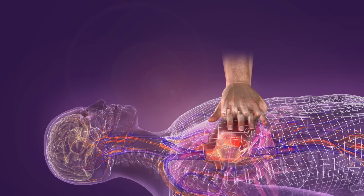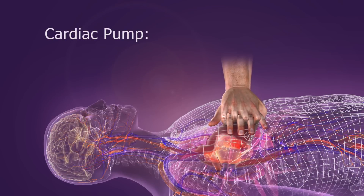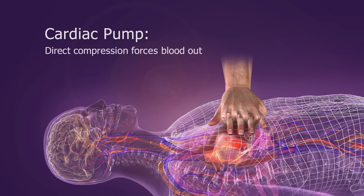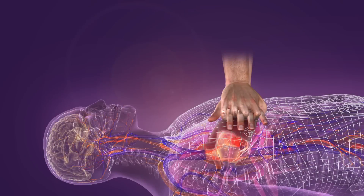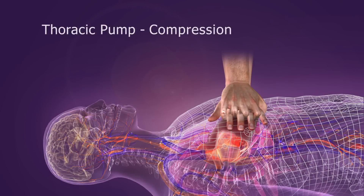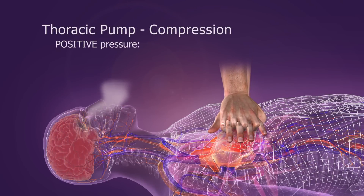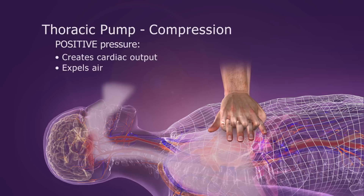During CPR, blood is circulated forward by two mechanisms. With the cardiac pump mechanism, direct compression of the heart between the sternum and the spine forces blood out. More importantly, the chest also becomes a thoracic pump. Chest compression creates a positive pressure that forces blood out of the heart and air out of the lungs.